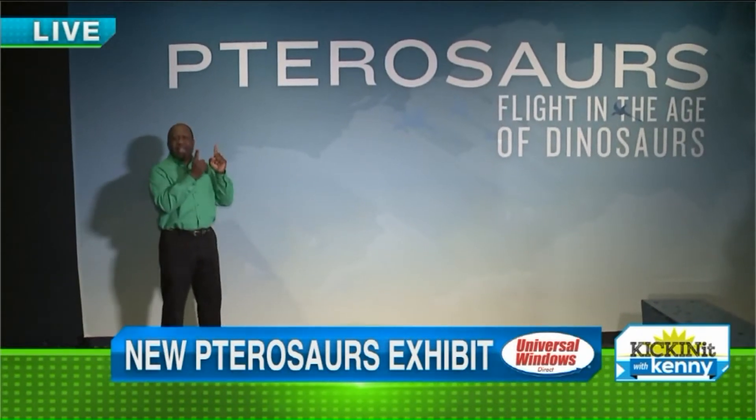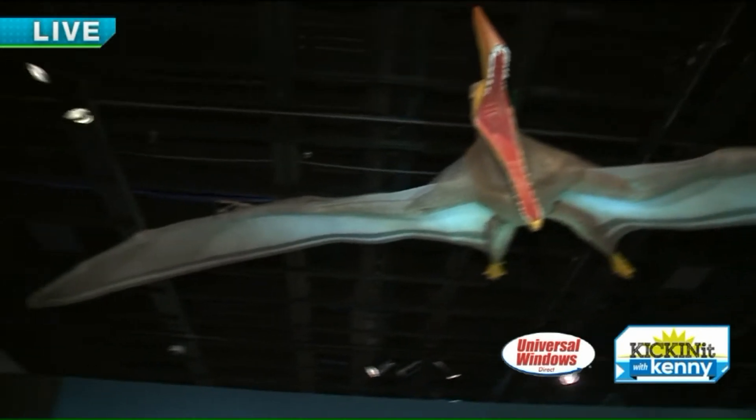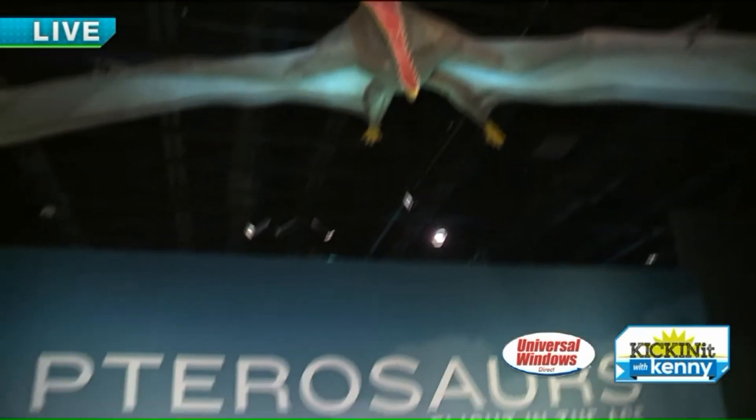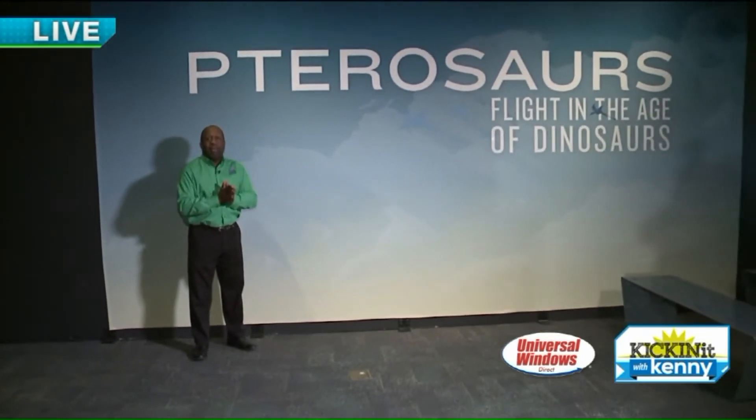How big is a flying dinosaur? Well, they have a little mock-up. Yeah, that's one of them. And that's not even the biggest one. Can you imagine that thing flying over the coastline? That'll kind of make you scared.